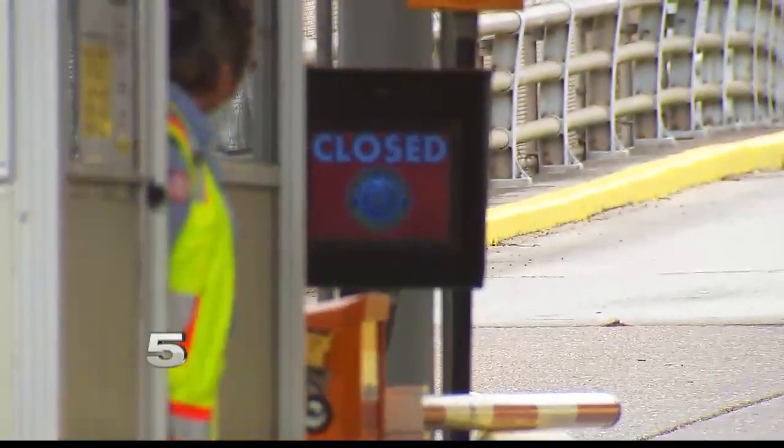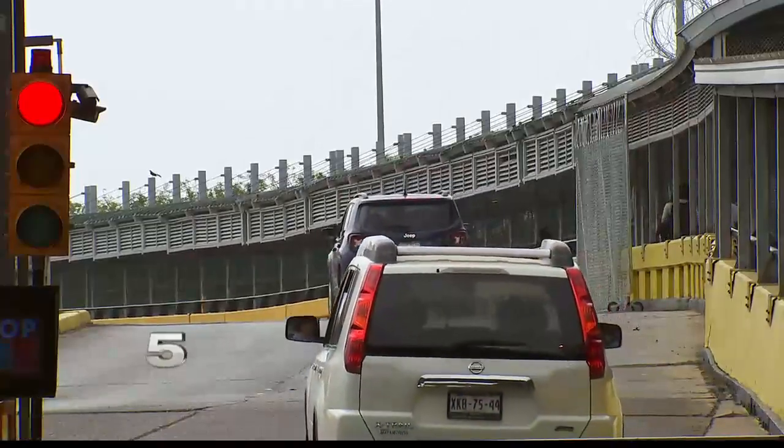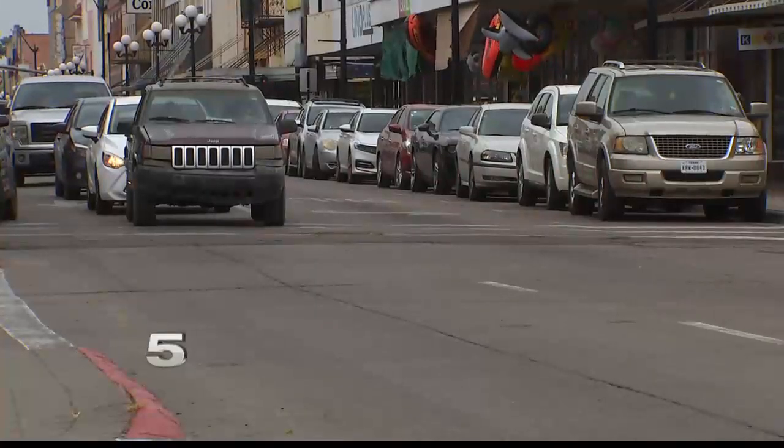Some will notice a difference, but Garcia hopes border business will continue as usual. A northbound fencing on the pedestrian side had previously been installed. With information from Enrique Lerma, I'm Valerie Gonzalez, Channel 5 News at 6.